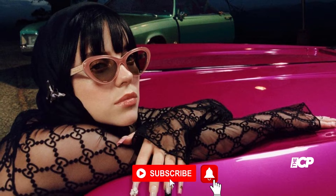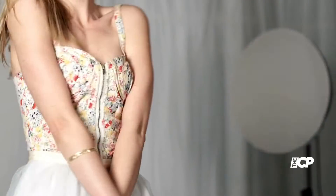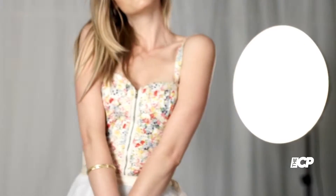Billie Eilish's retro chic transformation for new campaign. The happier than ever singer is quite the chameleon. Billie Eilish's style revolution has definitely been one for the ages, going from a more grunge style to embracing a retro chic vibe.